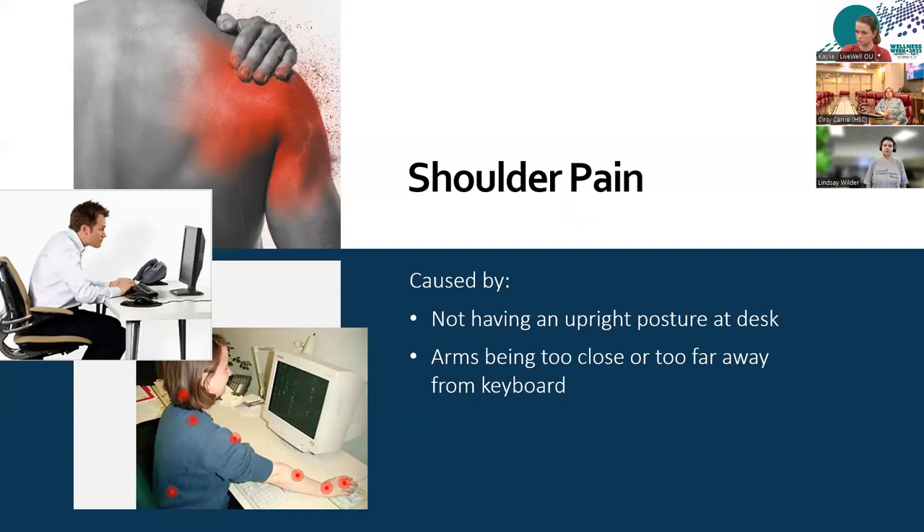Finally, shoulder pain can be caused by a lot of different things because our body dictates where our shoulder will be at any given time. If you are in a slouch position forward or back, your shoulder is going to work harder to get to your workstation, so not having an upright posture can be uncomfortable for your shoulders. The shoulder should be next to the body, and that will prevent the shoulder from getting tight on the upper part and inside of the shoulder.